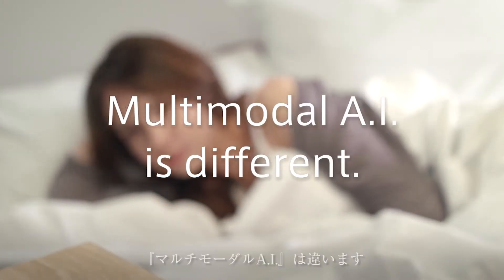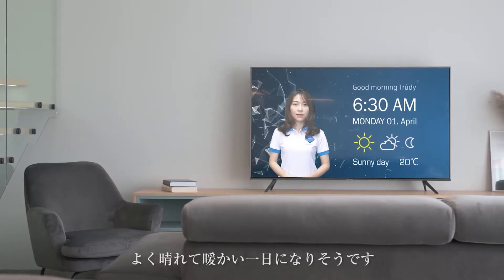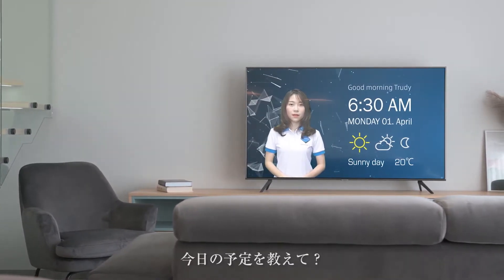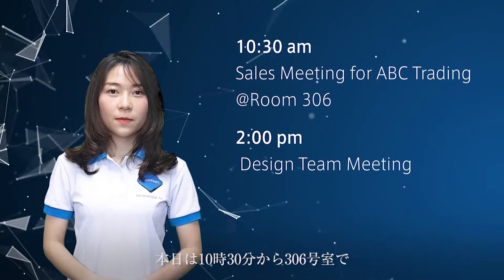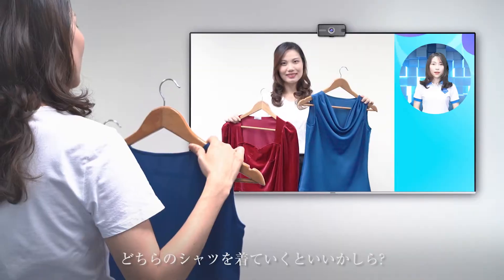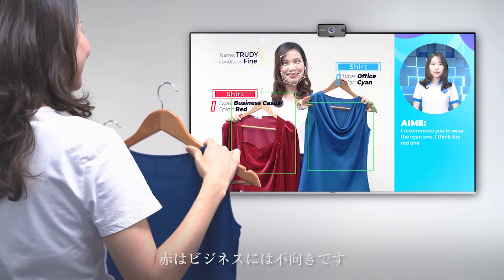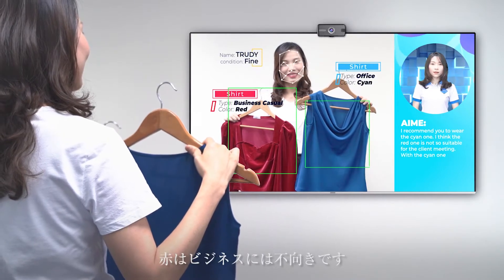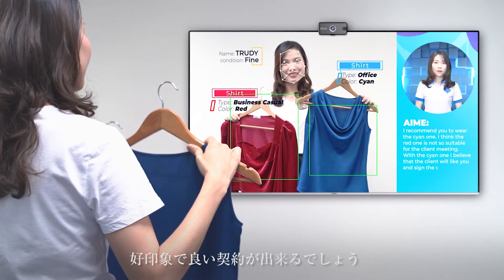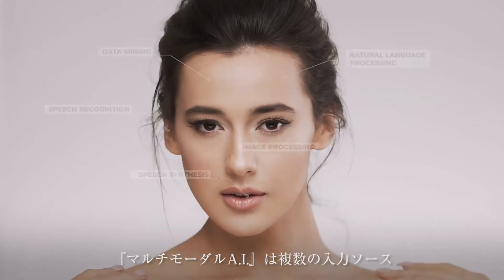Multimodal AI is different. Good morning, Trudy. Good morning! It's 6:30 AM. This morning the sky is clear — it will be a warm day. Tell me my schedule today. At 10:30 AM you have an important meeting with the client in room 306. Could you tell me which shirt I should wear today for that meeting? I recommend you to wear the cyan one. I think the red one is not so suitable for the client meeting. With the cyan one, I believe the client will like you and sign the contract. Good luck!